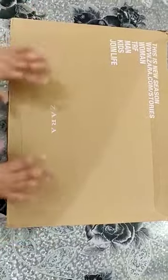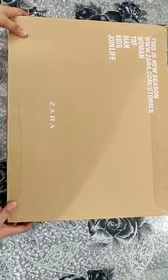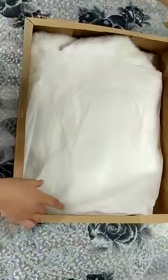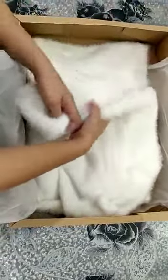Hello guys, this time I have ordered another product from the autumn-winter collection of Zara. I have ordered a fuzzy sweater from Zara — it has a high neck, a turtleneck, and it is white in color. Here is the product; you can see the white color of our fuzzy sweater. The price of the product is 2790 rupees, and I have ordered it in L size.